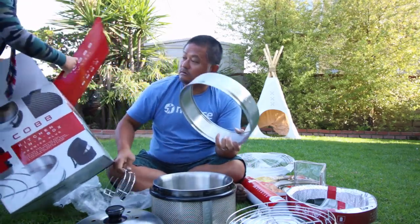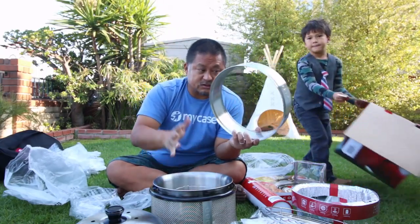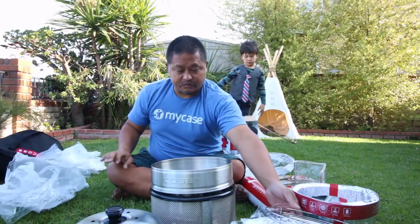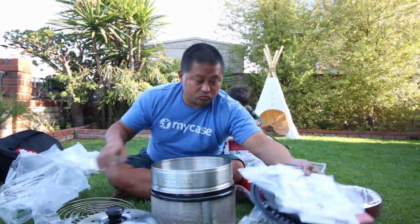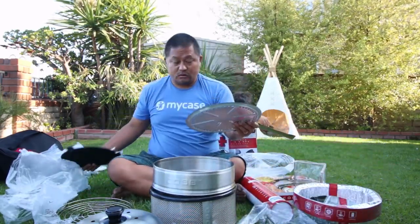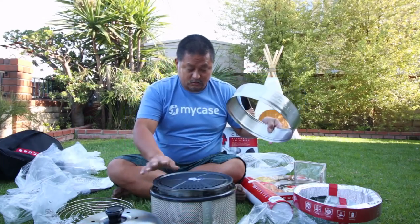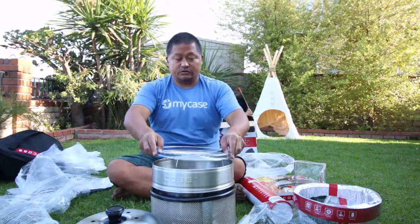I found out something: you put the coals in here, and then this sits in the middle. That's the little riser piece. And maybe this is the deflector so you don't have to cook directly. And then here is the grill.